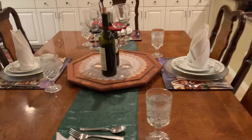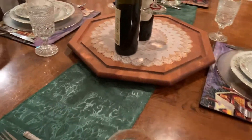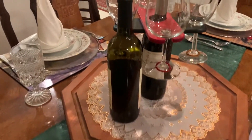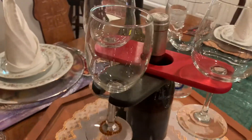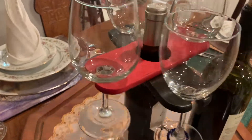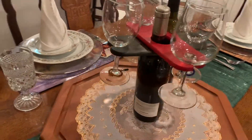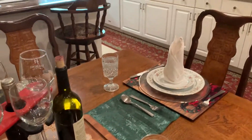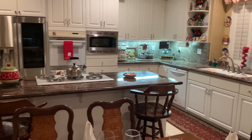By the dining table here it's all set for Christmas as well. You've seen this before — this turntable with the wine bottle and the wine is in the middle of the table, which is kind of cute. That's pretty much what the dining area here in the kitchen looks like.